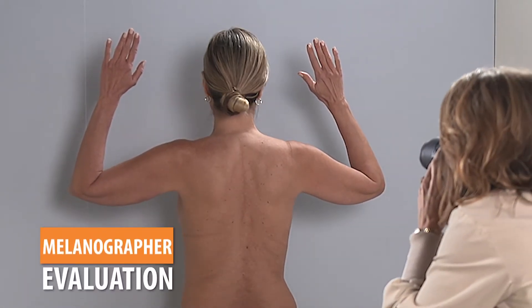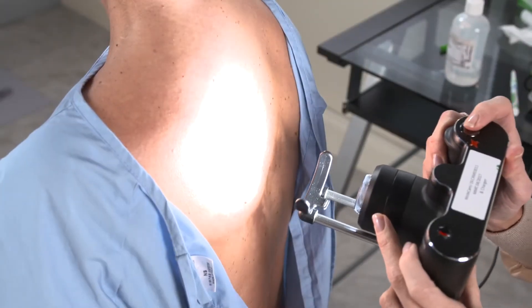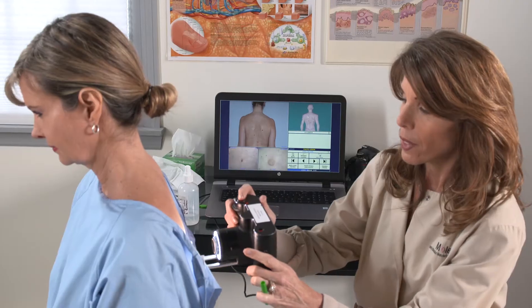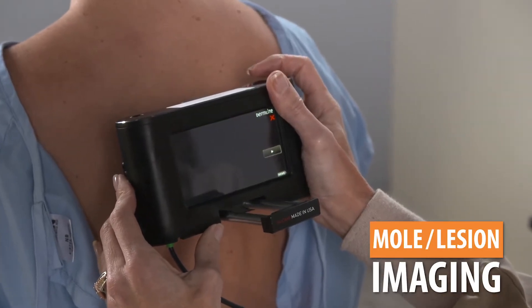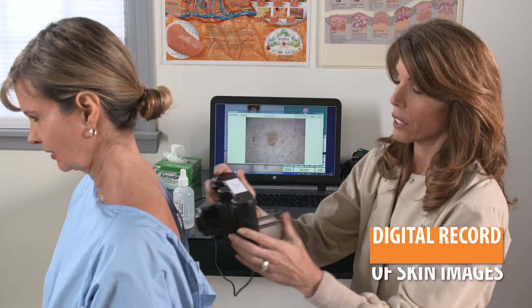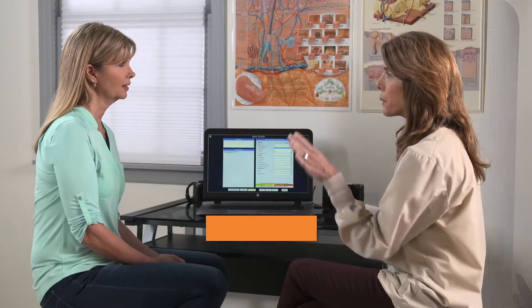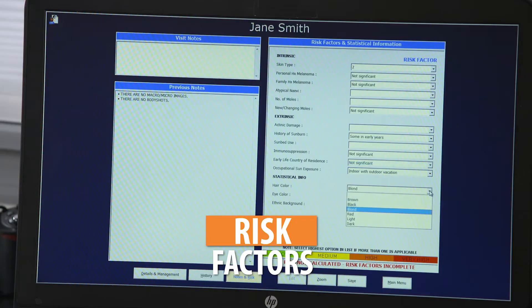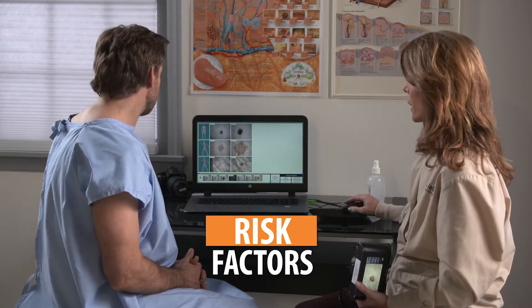The melanographer, a registered nurse skilled in total body photography, evaluates each area of your body from head to toe, mapping the images and locations of any moles and lesions. The high-resolution clinical and dermoscopic images are combined to create a digital record of your skin. The melanographer documents relevant risk factors like family history and lifestyle choices that could impact the health of your skin.